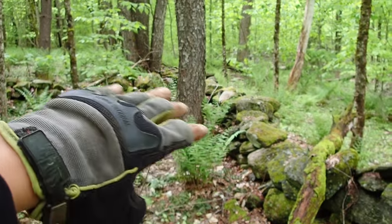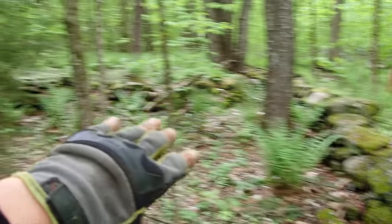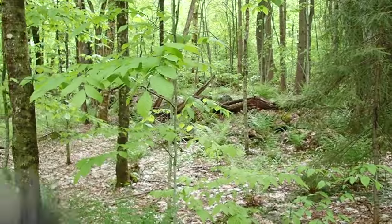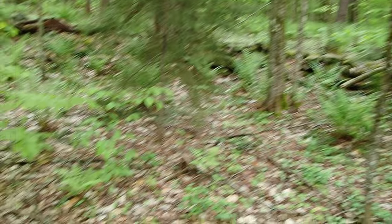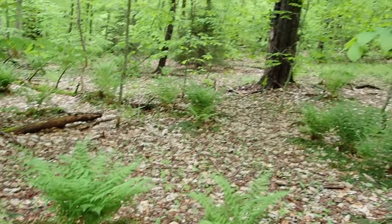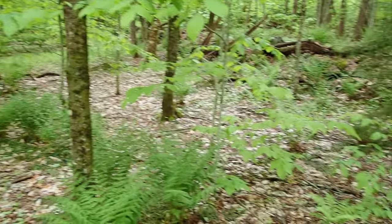We are almost back to where we started, at the corner of one of these stone walls — the wall lining the road — and then it goes off into the woods where it would have been the border of two fields. I was just detecting around here and got a button, and there are a couple of little iron targets out here. Who knows — this could have been a dumping ground, or a place where people had picnics. We're going to spend some more time here and see what we can find.